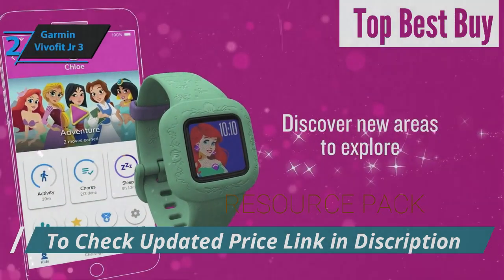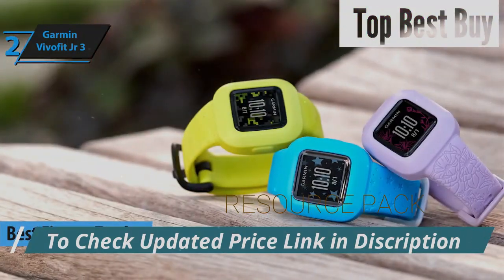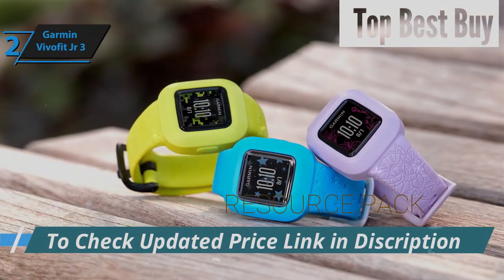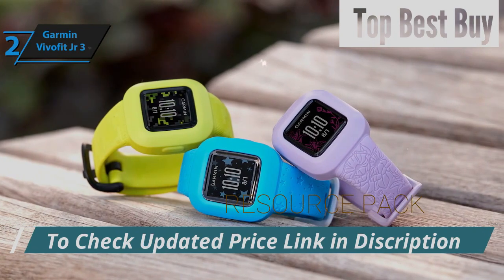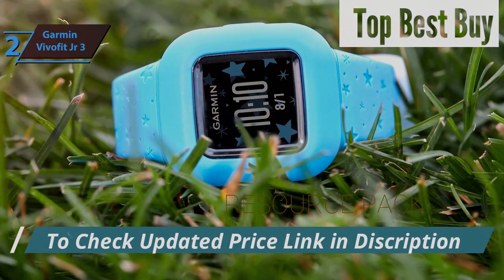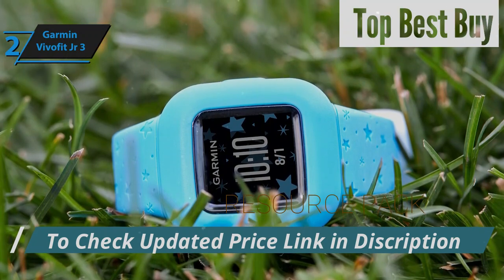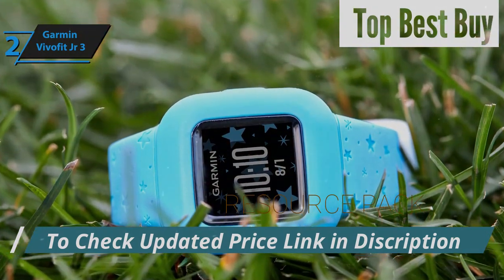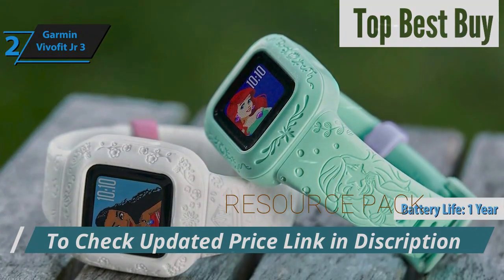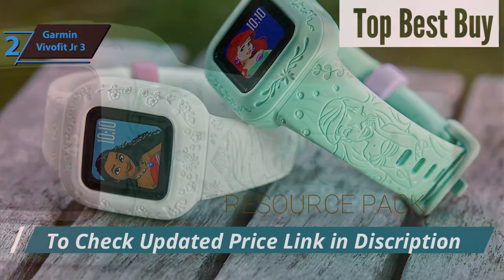We're thrilled to introduce the Garmin VivoFit Junior 3, claiming the title of the Best Kids Fitness Tracker Smartwatch for 2024. This addition to Garmin's lineup features a durable design that can withstand all sorts of bumps and knocks, making it perfect for energetic youngsters. The watch comes with an array of strap options, from vibrant hues to beloved characters from Disney and Marvel, all created from soft, kid-friendly rubber. The device is a dream for active kids who love the water, thanks to its waterproof build, and with a battery life that extends up to a year, frequent charging is a thing of the past. Its colorful display lights up with various customizable screen themes, adding a personal touch.